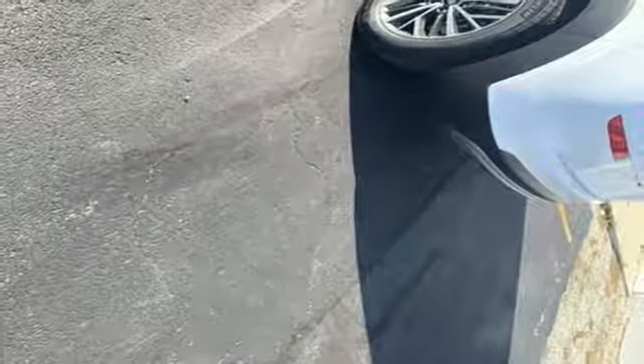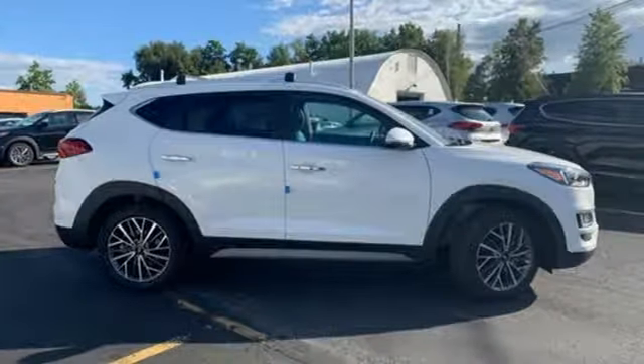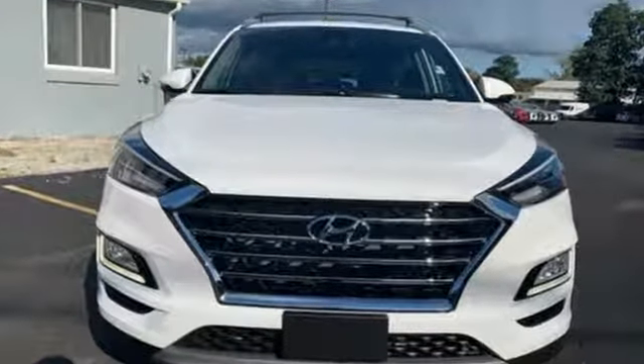Challenging convention to find a better way, it's the Hyundai way. They say a journey begins with one step. In this case, it begins with a test drive. Start your next adventure today.